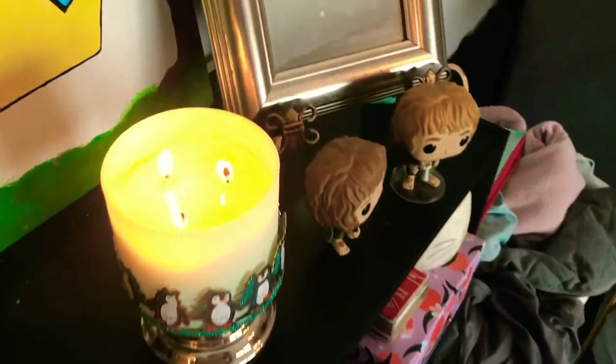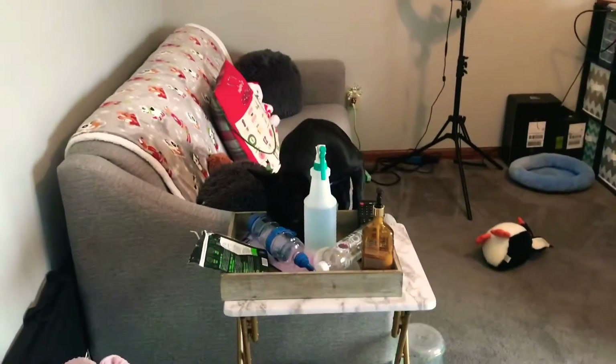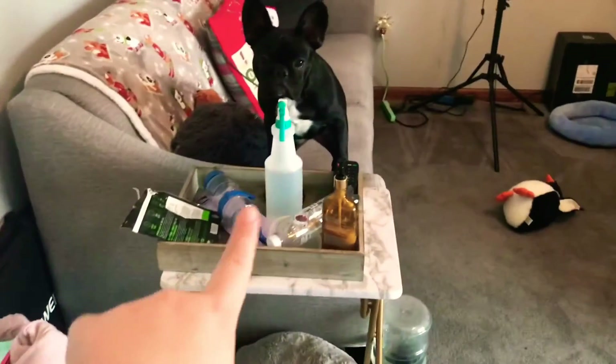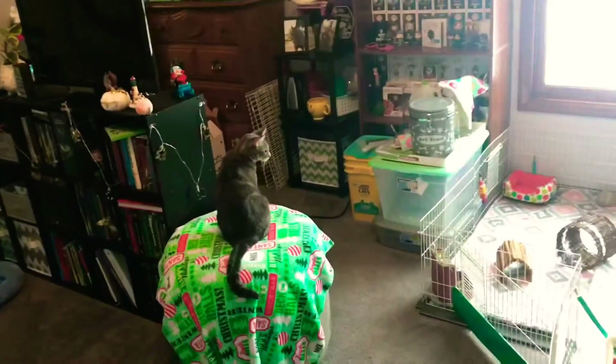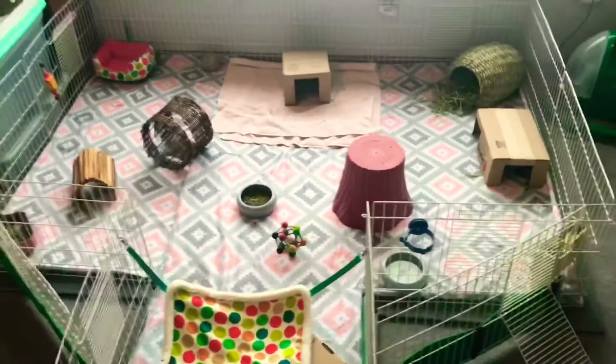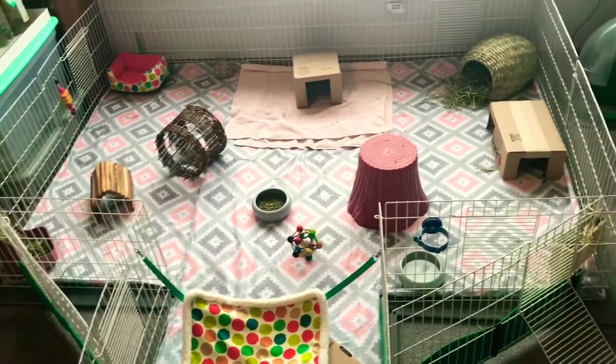I'm also burning this candle — it's Frozen from Bath and Body Works and it smells really, really good. I do have a squirt bottle on here because Tiny, this little one, likes to get in the guinea pig cage. So I do spray her with water. Most of the time I can just yell at her 'Tiny, out!' and she'll jump right out. But that's it.